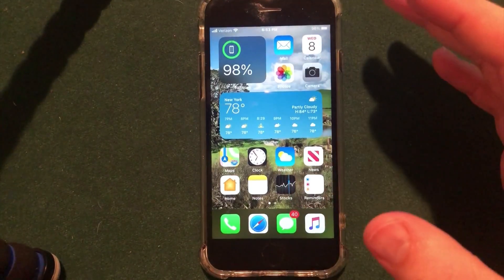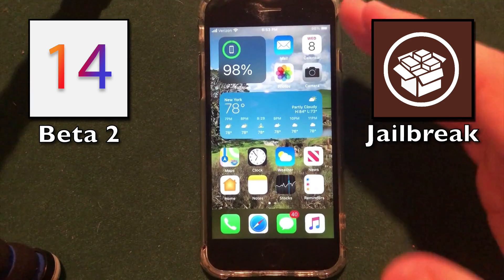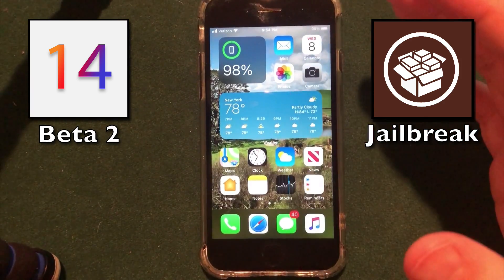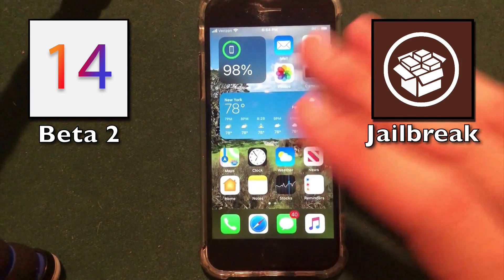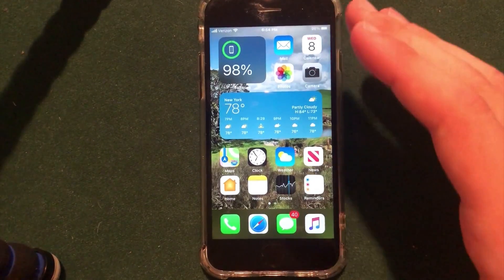What's up guys, hope you're doing well. Today I wanted to give you a quick overview of iOS 14 beta 2 as well as a jailbreak update on iOS 14 with a new jailbreak method specifically that's being worked on as we speak for iOS 13, that I think may be available for iOS 14 in the fall.